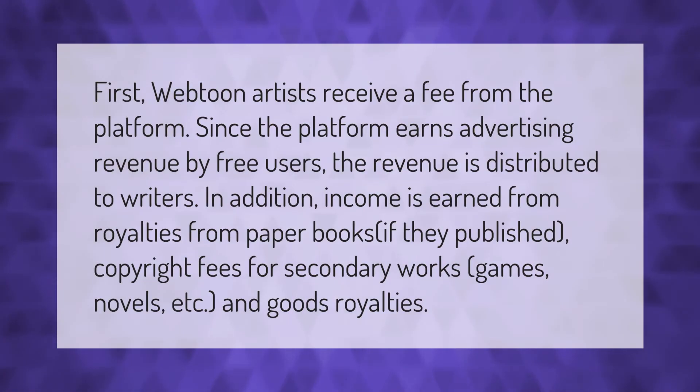Webtoon artists receive a fee from the platform, since the platform earns advertising revenue from free users and the revenue is distributed to writers. In addition, income is earned from royalties from paper books if they are published, copyright fees for secondary works such as games and novels, and goods royalties.